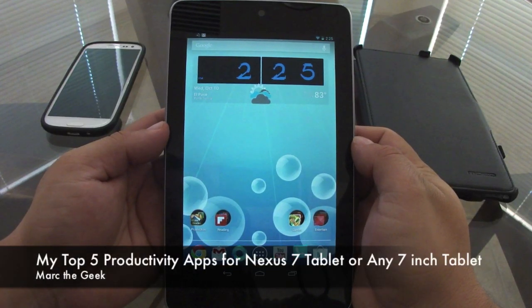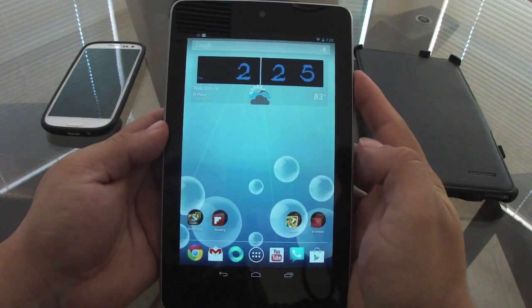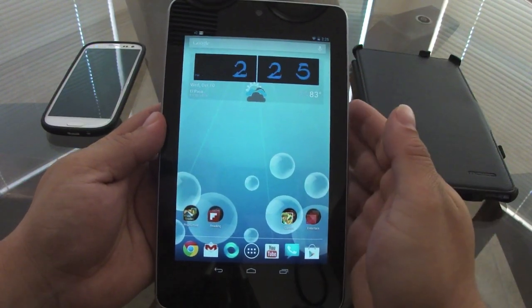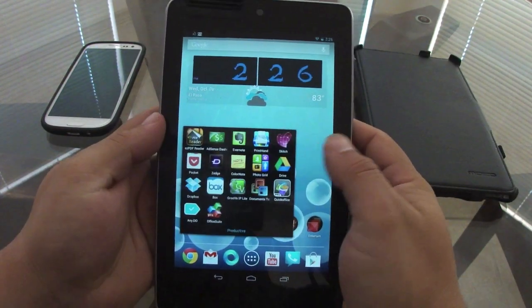Hello guys, here with my top five apps for productivity on the Nexus 7 tablet. These are five apps that when I'm thinking about productivity, I first go to. So let's go ahead and start with the first one.